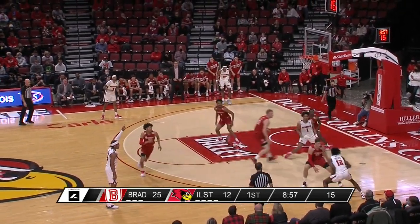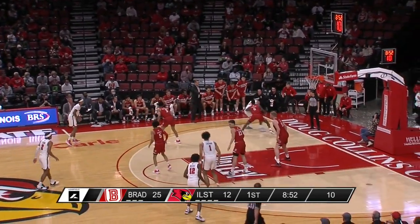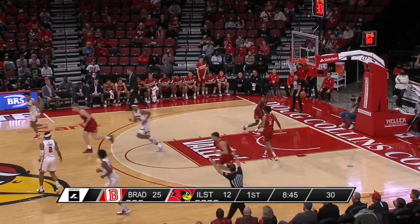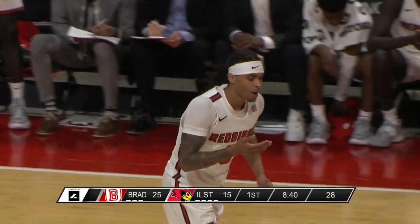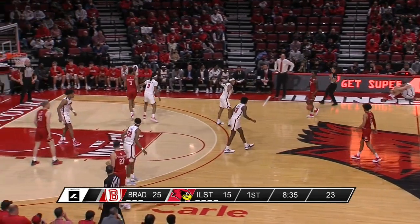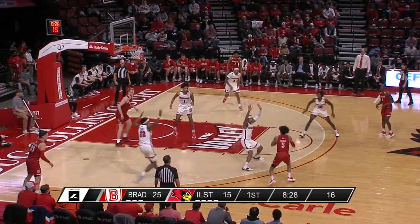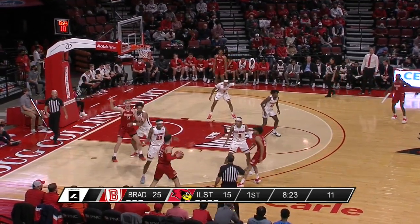Strong tries to create, now Reeves dribbles it off his knee. Lewis backs in on Roberts, Strong draws a double team — now Fleming for three, and that's in. That was a really big shot by Howard Fleming; he hasn't played since December 21st — his first shot attempt. The offense for the Redbirds was stagnant with a lot of standing around, individual play, and Howard Fleming bails them out with a late clock three-pointer. We'll see if that can't turn the momentum.